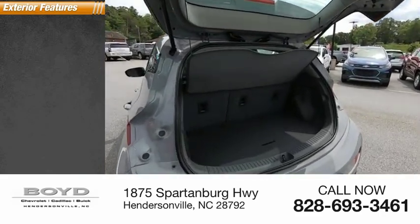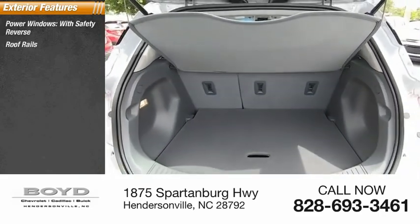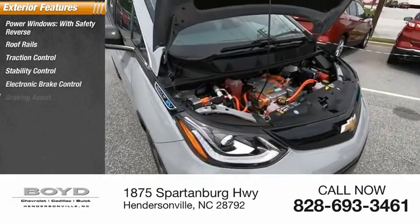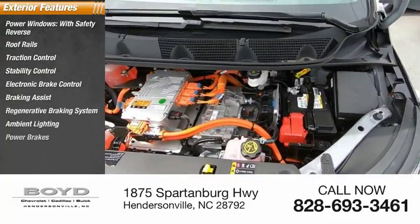Here are some of this vehicle's great options: power windows with safety reverse, roof rails, traction control, stability control, electronic brake control, braking assist, regenerative braking system, ambient lighting, and power brakes.